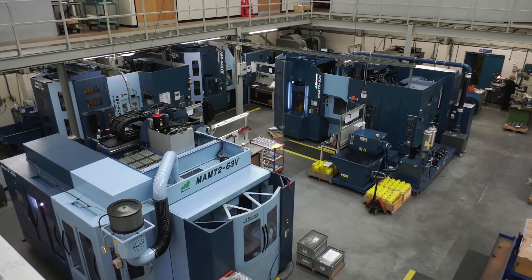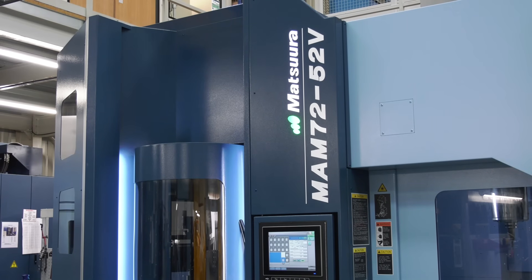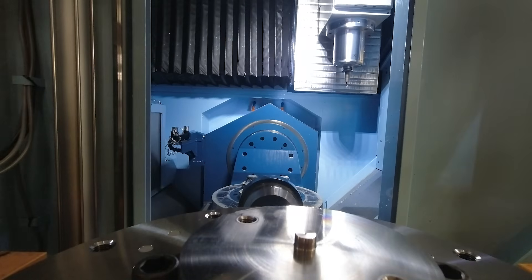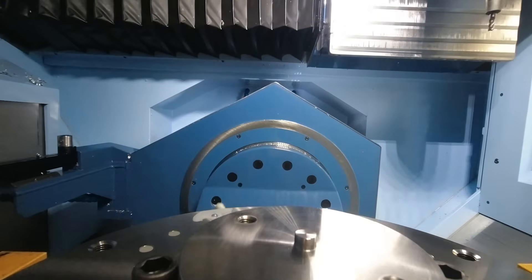We had already got several MAMs on a smaller capacity — the 35Vs and the 63Vs — and when Matsura introduced this into their portfolio, it just suited the capacity of a 520mm diameter pallet with 15 pallets on that machine, and it fitted exactly where we needed to be in the future.